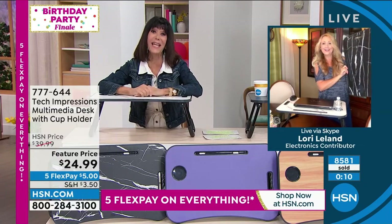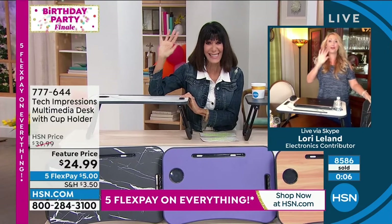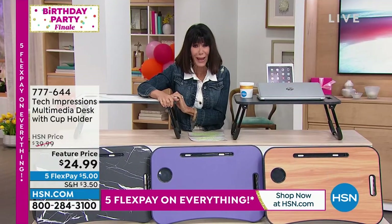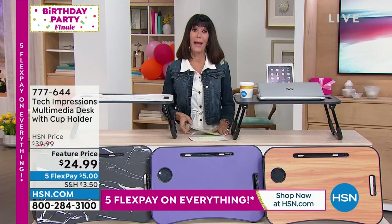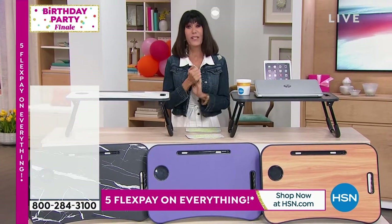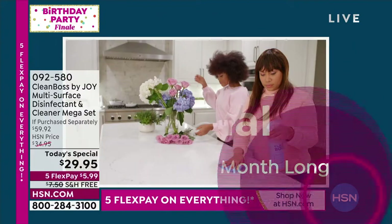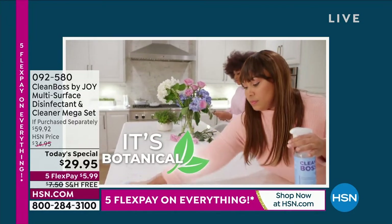$24.99. Thank you, Lori. Always a pleasure — great to see you. I love that you're here to wrap up our birthday. Remember, that wrap-up, the five flex may all going away. Our incredible Today's Special from Joy — almost 4,000 spoken for in this hour. You've got to get this home. It's this huge configuration, patented formulation, it's botanical.